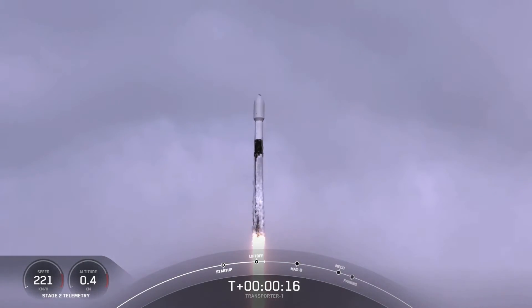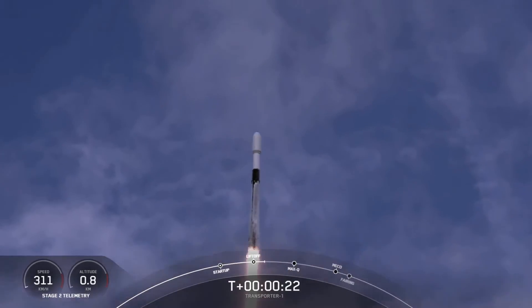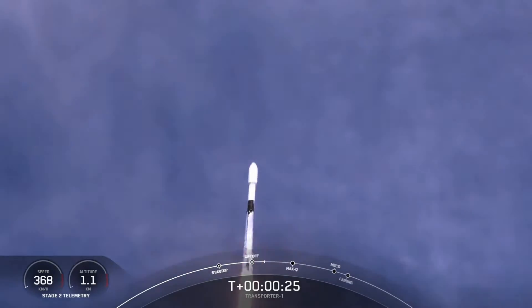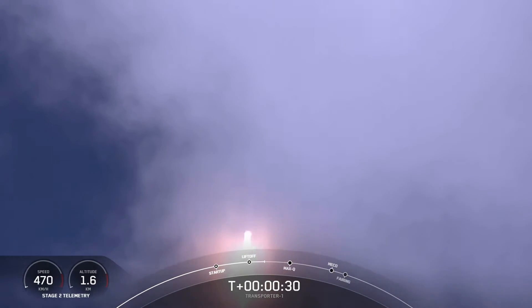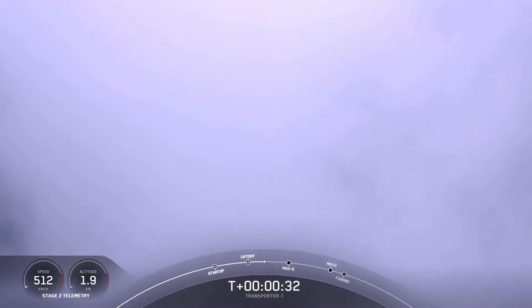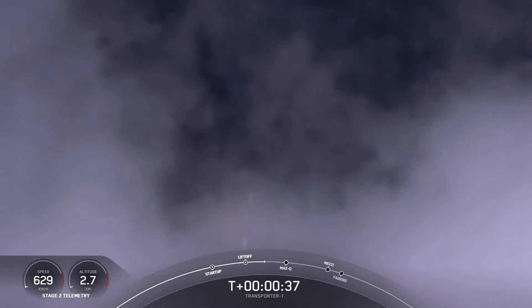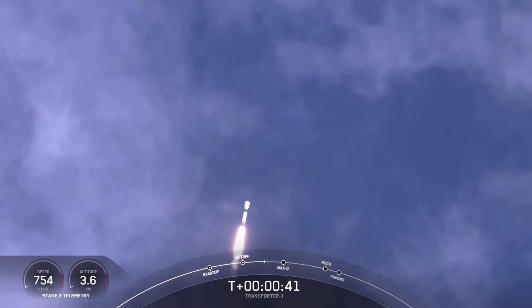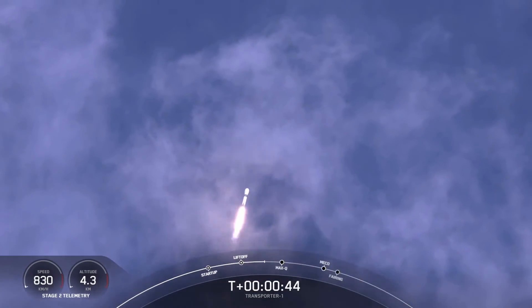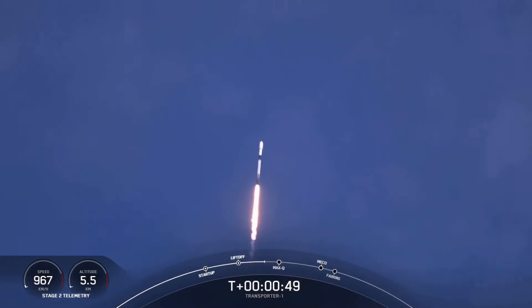Stage one chamber pressure is nominal. We are T-plus 43 seconds into flight. Falcon 9 has cleared the tower, and it's currently throttling down to prepare for Max-Q at around the T-plus 1 minute and 12 second mark.